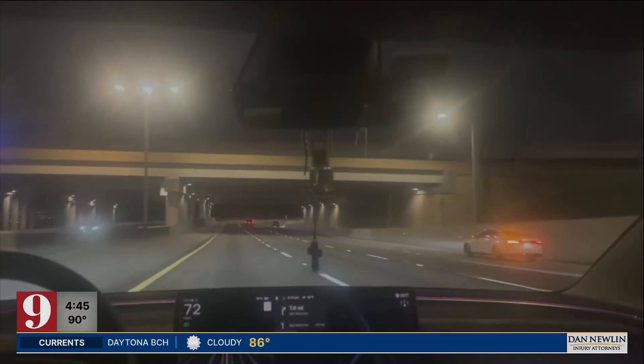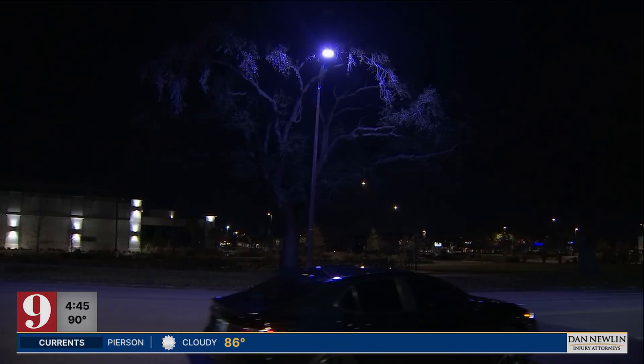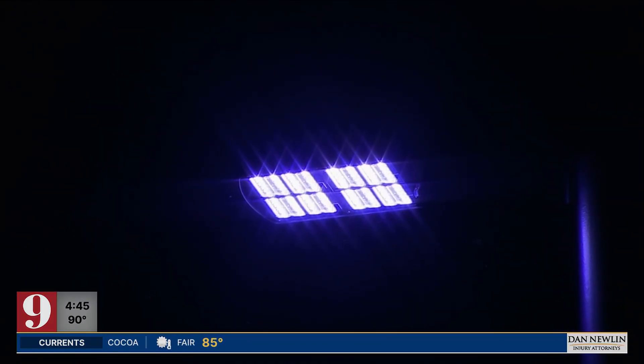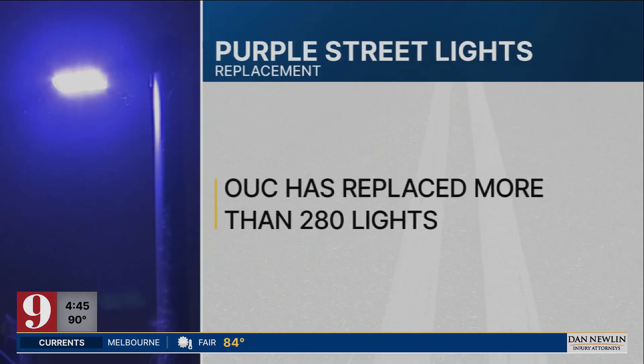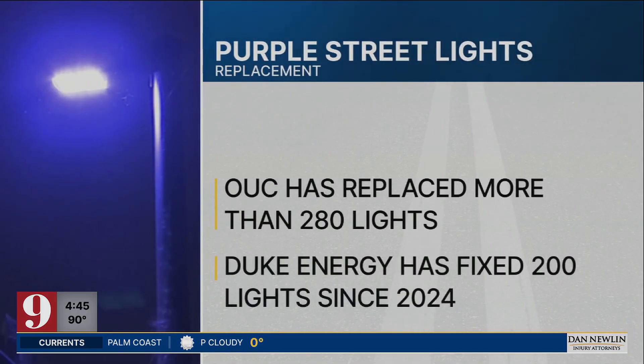All the agencies and utility companies say the lights are not a safety issue. But it's not just our highways — it's on local streets too. We saw a purple glow outside Leu Gardens on Corinne Drive. OUC says it's replaced more than 280 lights so far. Duke says they've fixed 200 lights since 2024.